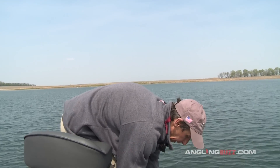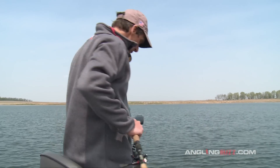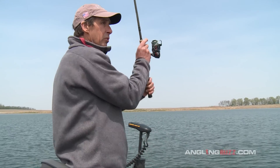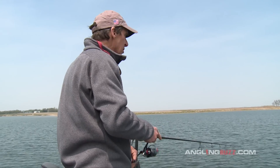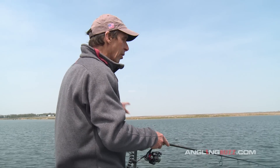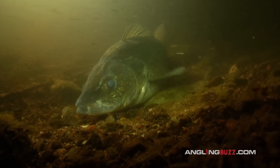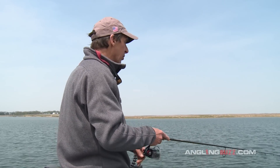Location is really key in any fishing situation based on the seasonal movements of fish. Right now these walleyes only spawned probably two or three weeks ago, so these fish are still very close to their spawning areas. In this particular place we have a big riprap bank and an old roadbed where these fish probably spawned at night when the water temperature was about 46 degrees.